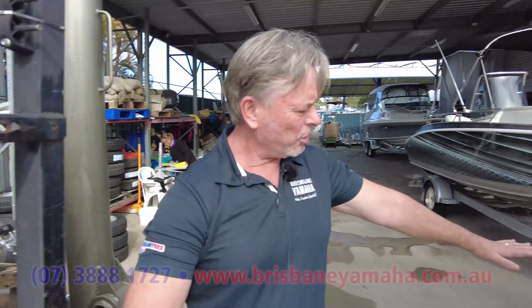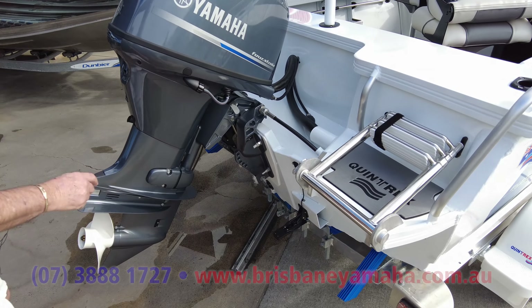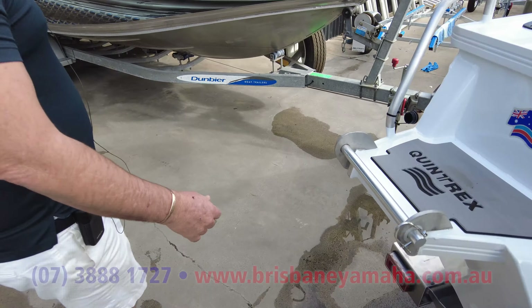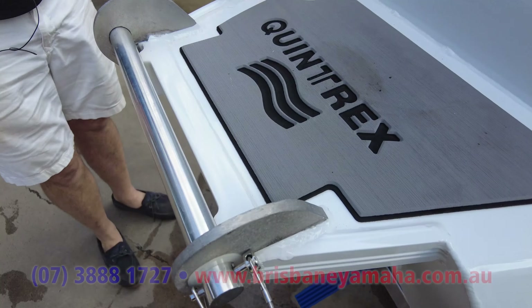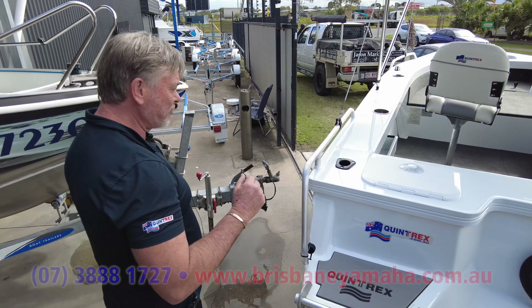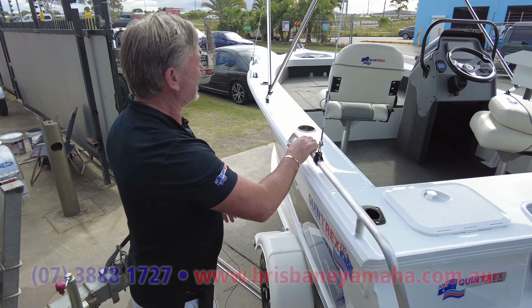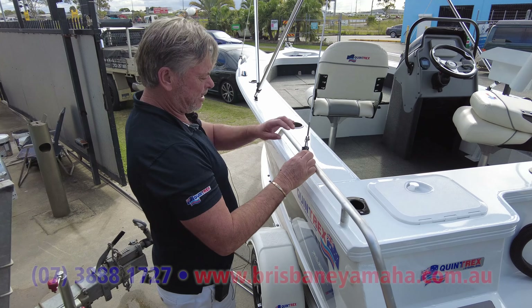It's got twin platforms at the rear: one for a ladder, and another with a maxi bracket where you'd put a live bait tank. You can also put a burly bucket on it, an auxiliary motor, or a few other things. Then have a look inside — there are a couple of things in here which are quite unique to Quintrex.